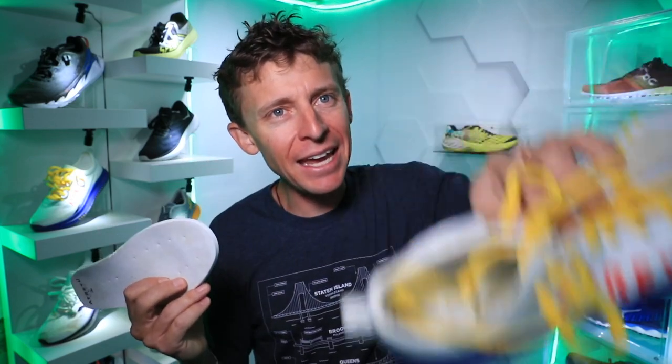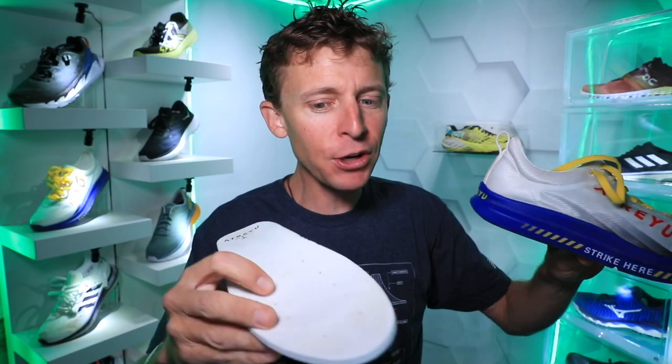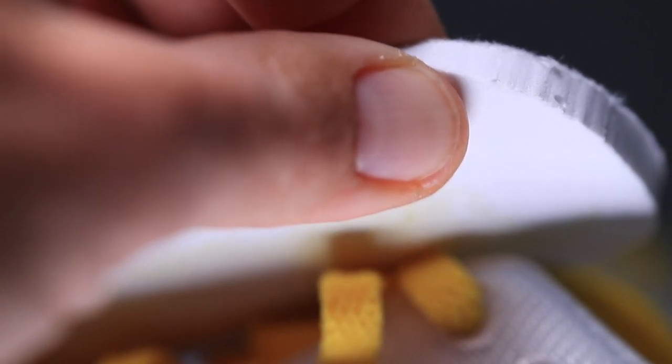I'm just wondering if Atreyu, when people send the shoes back to be given to folks who need them, will put a fresh sock liner inside. Who knows — maybe that's an idea they can look at.